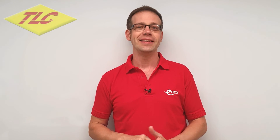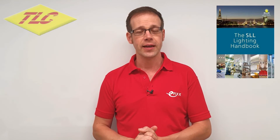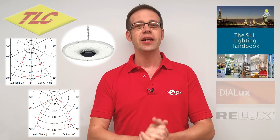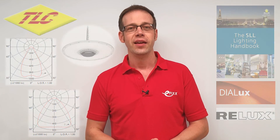All of these things will affect the light level in different areas of the space in different ways. The full answer is: find the correct light level from the SLL Lighting Handbook, get any relevant information that the manufacturer may be able to give you, and then use calculation software to figure out how many lights are required. If you've got any comments, questions, or experiences relating to lighting, please leave a comment below or through our usual social platforms. Thank you very much for watching.